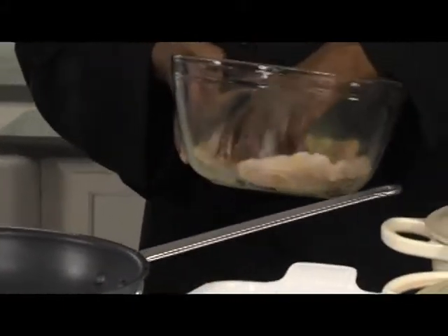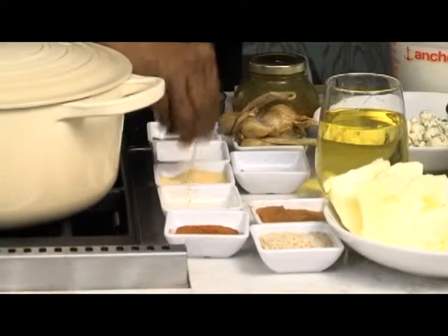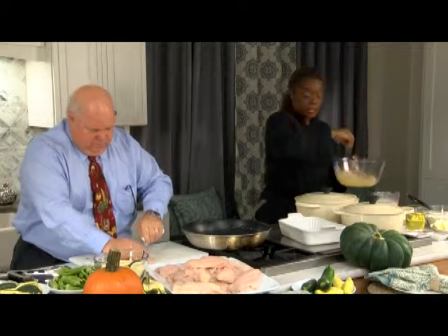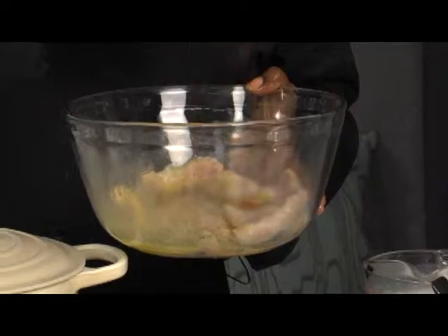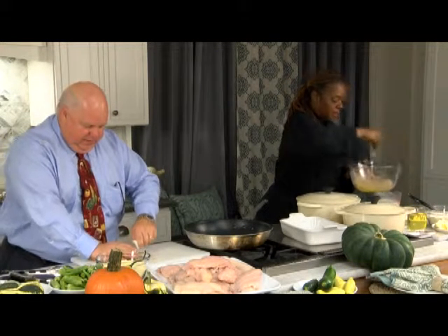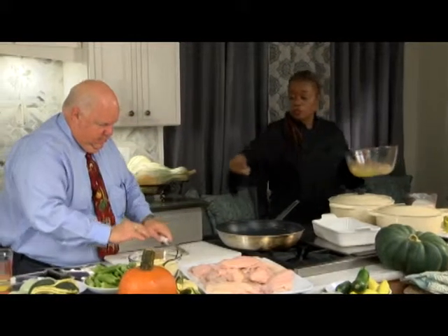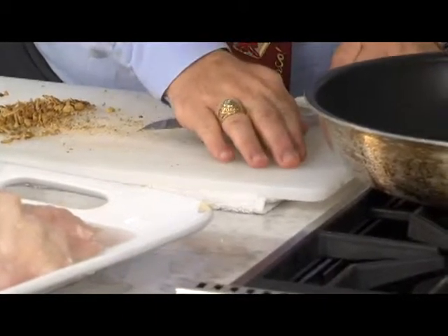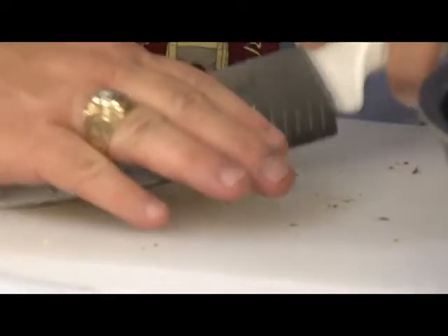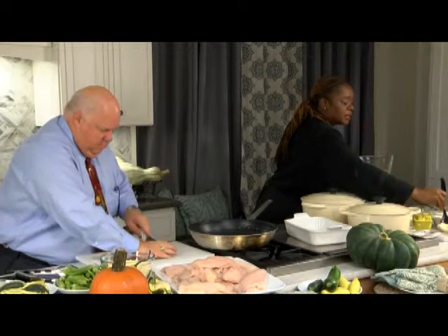Now I'm going to add some seasoning — a little bit of garlic. Notice I'm using my dry hand; you don't want to go into your seasoning mix with a wet hand because it's going to stick. I'm going to add a little bit of tarragon, some cayenne pepper, and some Cajun seasoning. I love to use fresh garlic. You can use granulated — I have granulated garlic in here too, but I'm going to add some fresh. Going back in with the wet hand, mix that around, then add a little bit of flour just to coat.